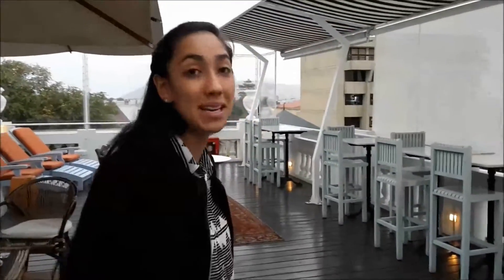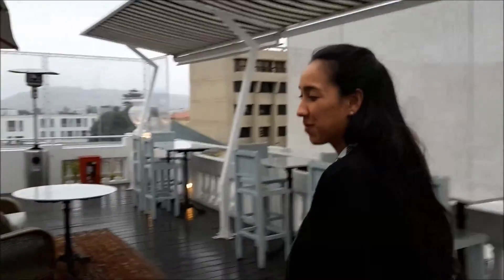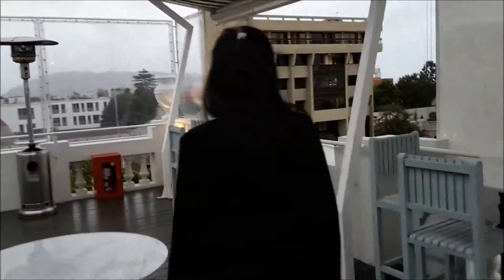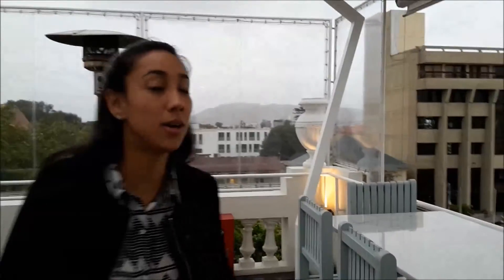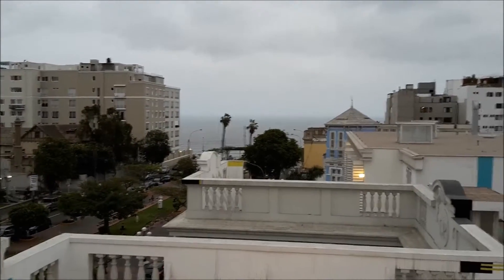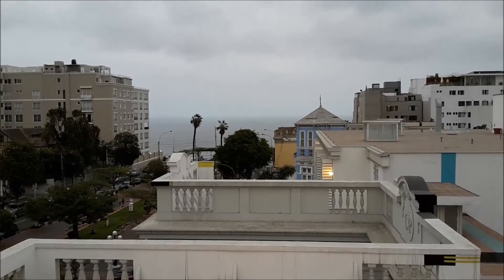Our guests can relax here. We have a glass of wine, some appetizers. In the summer we have the best view and the best sunset. We are very close to the ocean, that's why this was a beach house for the García Bedoya family. Right next to us we have the Lucía de la Fuente Art Gallery. She is one of the shareholders of the hotel.